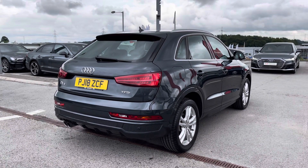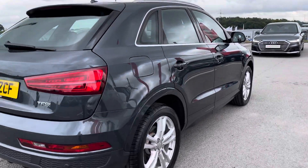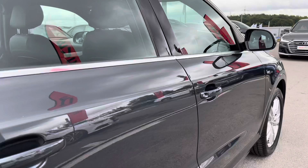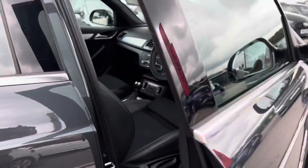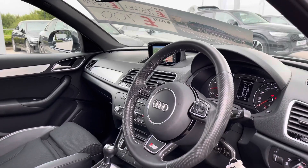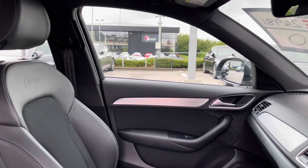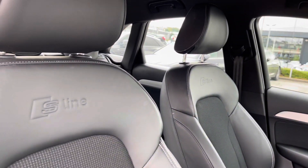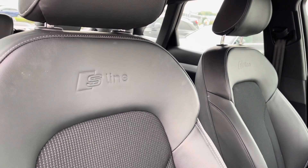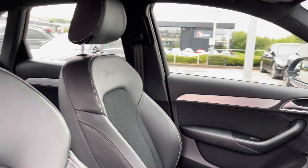This car comes finished in Manhattan grey metallic paint so it looks absolutely stunning in the sunlight. Taking a look at the interior, we have an amazing leather-wrapped multifunctional steering wheel with S line badging, matte brushed aluminium inlays, as well as the front sport seats in spring cloth and leather with the S line embossed logo — you can't get any more luxury than that.